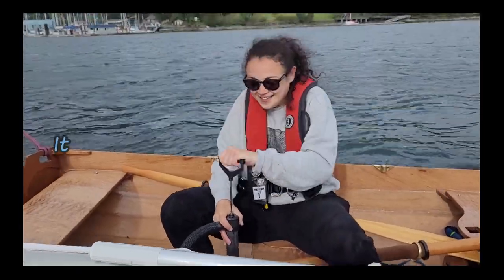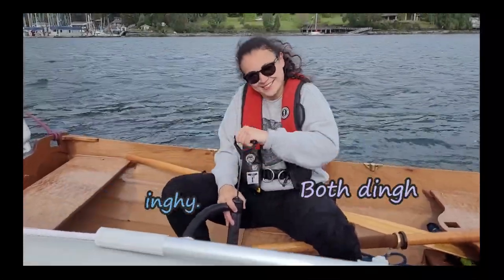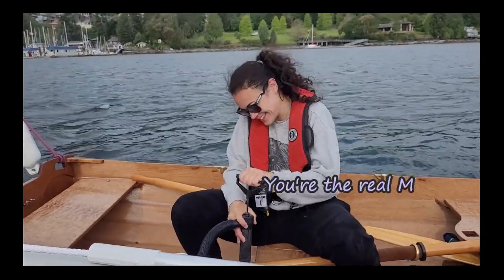It rained a lot last night, so... Both dinghies needed bailing. You're the real MVP.